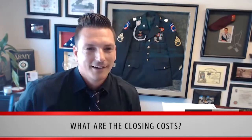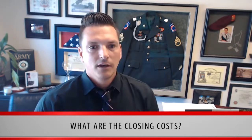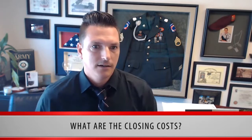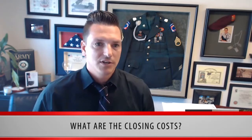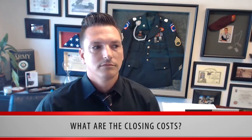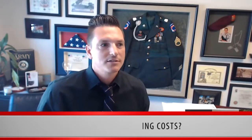What are the closing costs generally? Closing costs are associated with the transaction and all the entities involved. The fees are roughly around 3% of the purchase price, covering all the parties involved in the transaction.